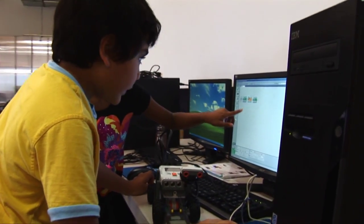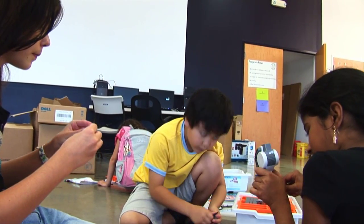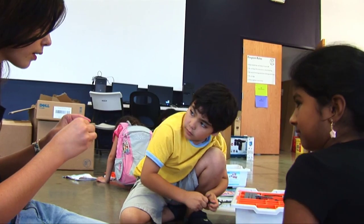Since we pair the students up, they learn to work together with their teammates and trade off responsibilities, so that way not one person is doing all of the building and all of the programming.